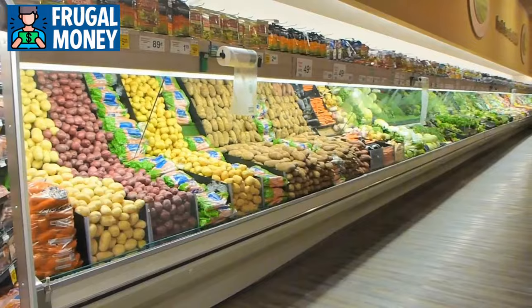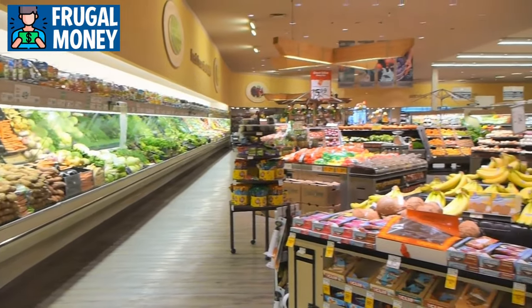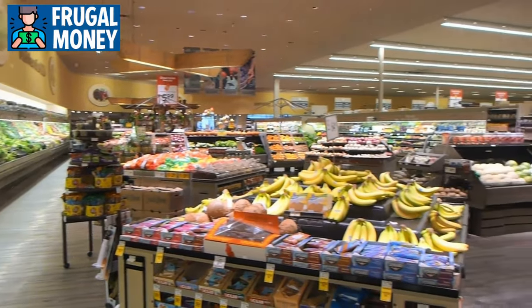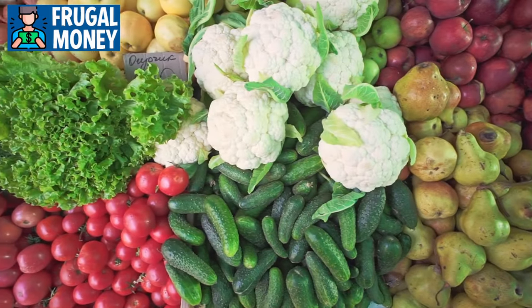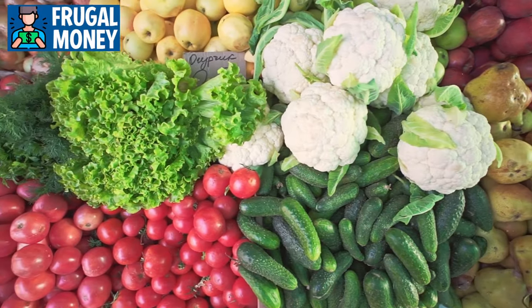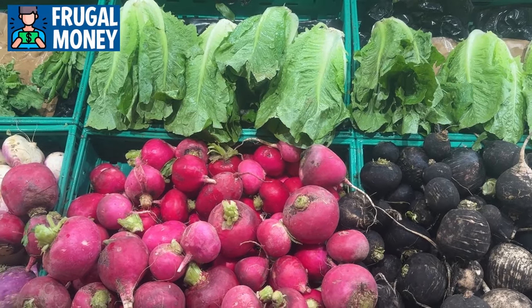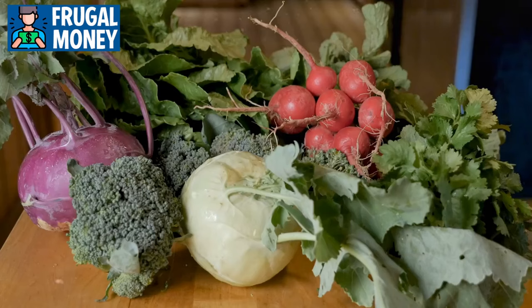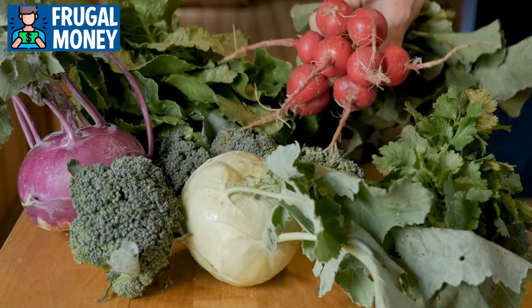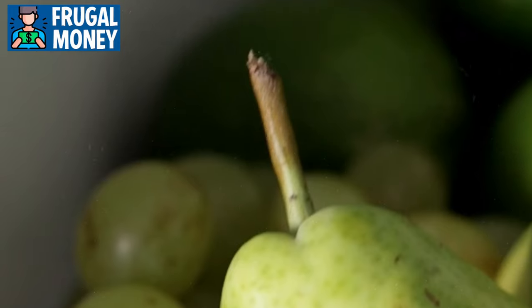Number four: fresh produce. Fresh produce stands as a cornerstone of a nutritious and vibrant diet, offering an array of health benefits and culinary possibilities. Leafy greens, such as kale and spinach, are rich in iron, calcium, and antioxidants. They are versatile ingredients that can be incorporated into salads, smoothies, or savory dishes. However, these greens are more perishable compared to hardier vegetables, so consuming them earlier in the week is advisable.